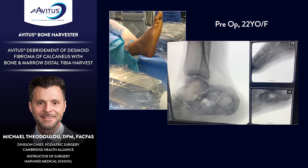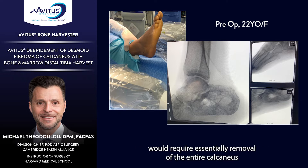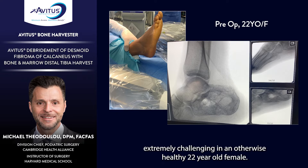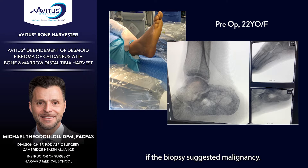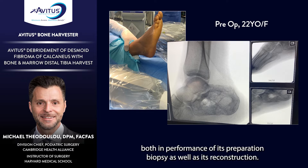The challenge in this case was the anatomy — the lesion involved the entire calcaneus. An oncologic en bloc technique would require removal of the entire calcaneus, for which reconstruction would be extremely challenging in an otherwise healthy 22-year-old female. Options considered included a 3D-printed calcaneus replacement or, if biopsy suggested malignancy, a transtibial amputation. The patient agreed to the technique utilizing the Avetus bone graft harvester for both biopsy and reconstruction.